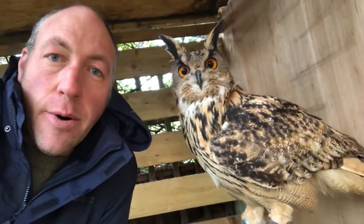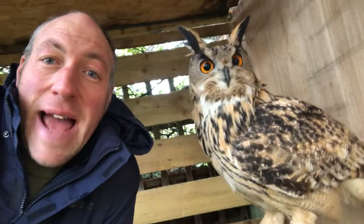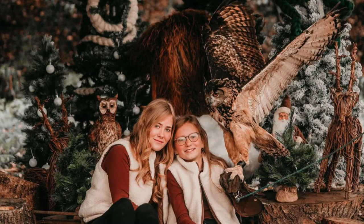This is Ollie the Eagle Owl. This is a gentleman of a hundred and three years old holding one of our snakes, and this is a photo from one of the recent photo shoots we just did.